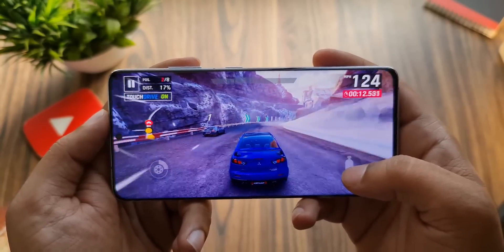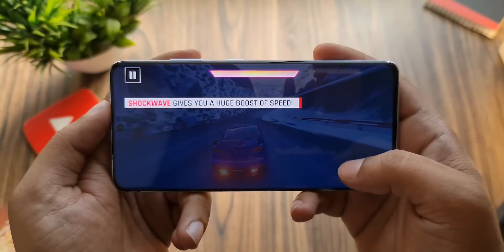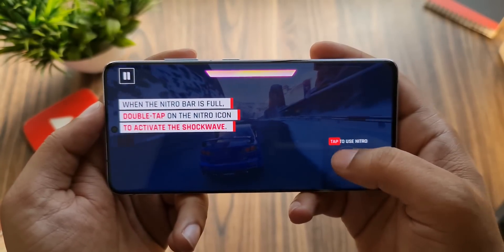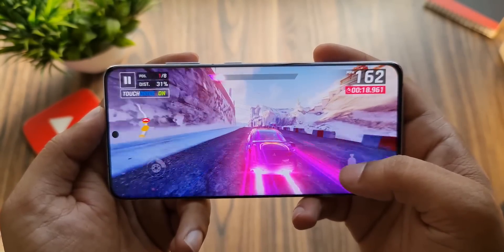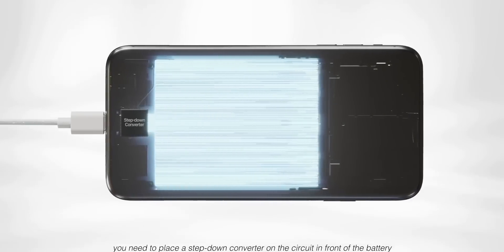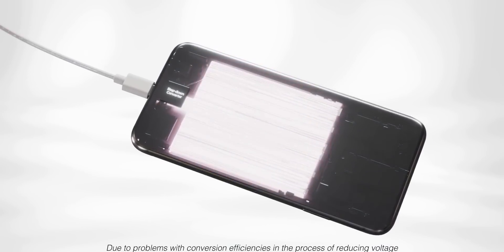Graphene tech is also safer — it doesn't overheat, puncture, or explode like lithium-ion. So the move to graphene batteries would allow smartphones to be thinner or offer more battery capacity while keeping their current proportions. Also, with batteries able to support very high currents and blazing fast recharge and discharge over time, the charging speeds can be increased to insane levels.